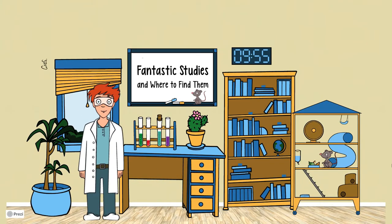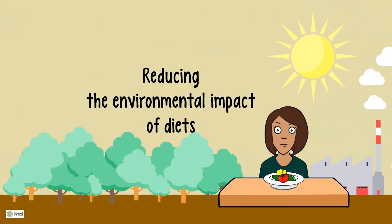Hello friends of facts and welcome to Fantastic Studies and where to find them. Join us for some exciting research from scientific papers. Today's topic is once more diets and their impact on the environment.